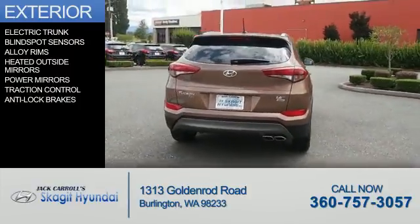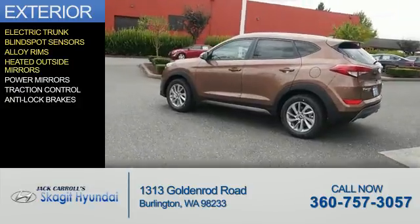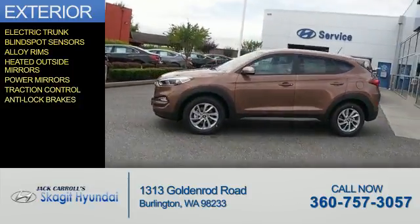The features include electric trunk, blind spot sensors, alloy rims, heated outside mirrors, power mirrors, traction control, and anti-lock brakes.